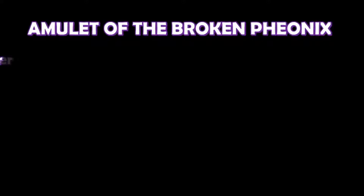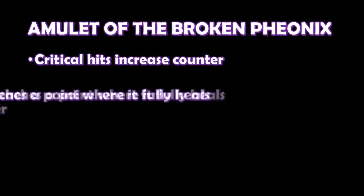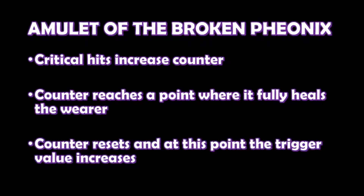The item contains powerful life energy, but the passing of time has made it hard to access, so it only comes out in intense situations. The way this item works is that it has a counter, and each time the wearer of the amulet receives a critical hit, the counter is increased by 1. When this counter reaches 5, the wearer is healed to their maximum, and receives temporary bonus hit points above their maximum equal to the current value of the counter. At this point the counter resets back to 0, and the value at which the item triggers increases by 5.